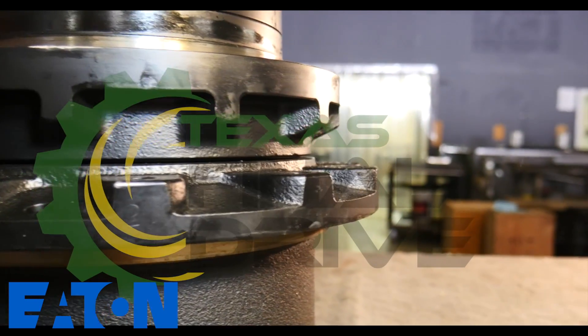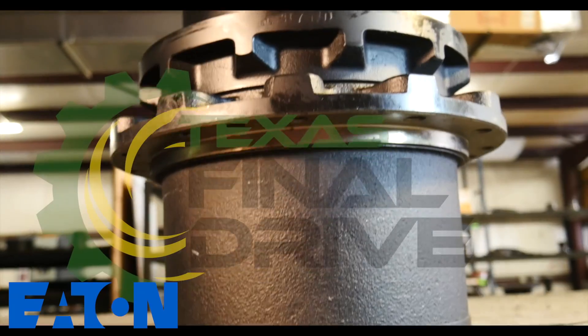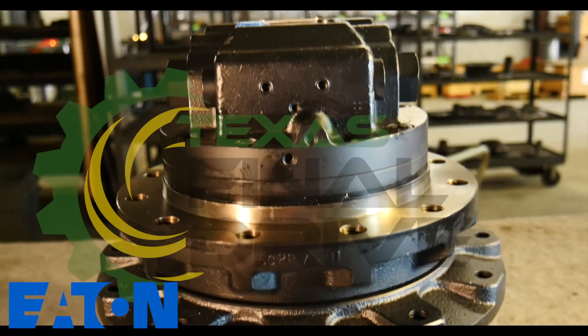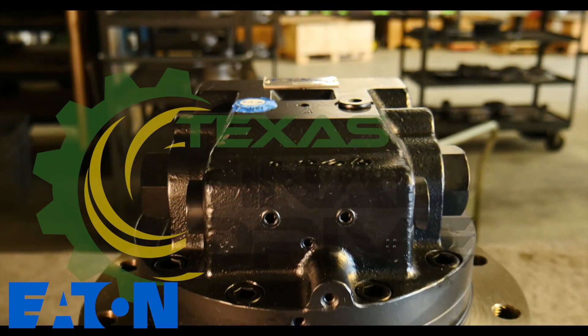The drive's optimum design ensures smooth start and stop. It can auto-shift from high-speed low torque to low-speed high torque at high traveling resistance.